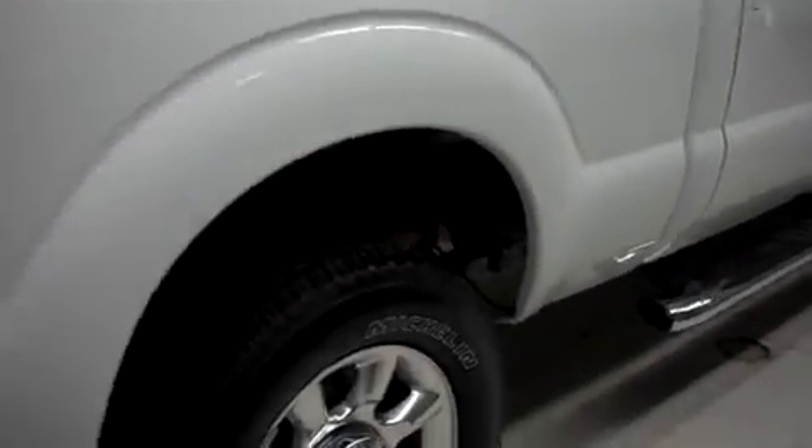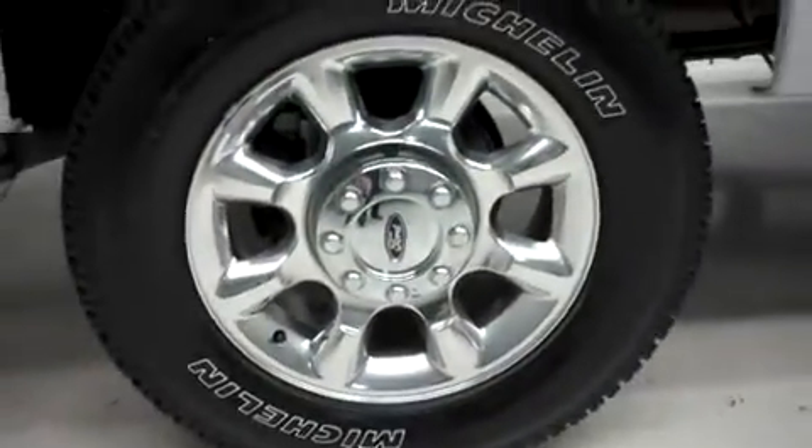Looking down the passenger side, there are no dings or dents. The underbody and frame are nice and clean, and there is no curb wear or corrosion on the wheels.